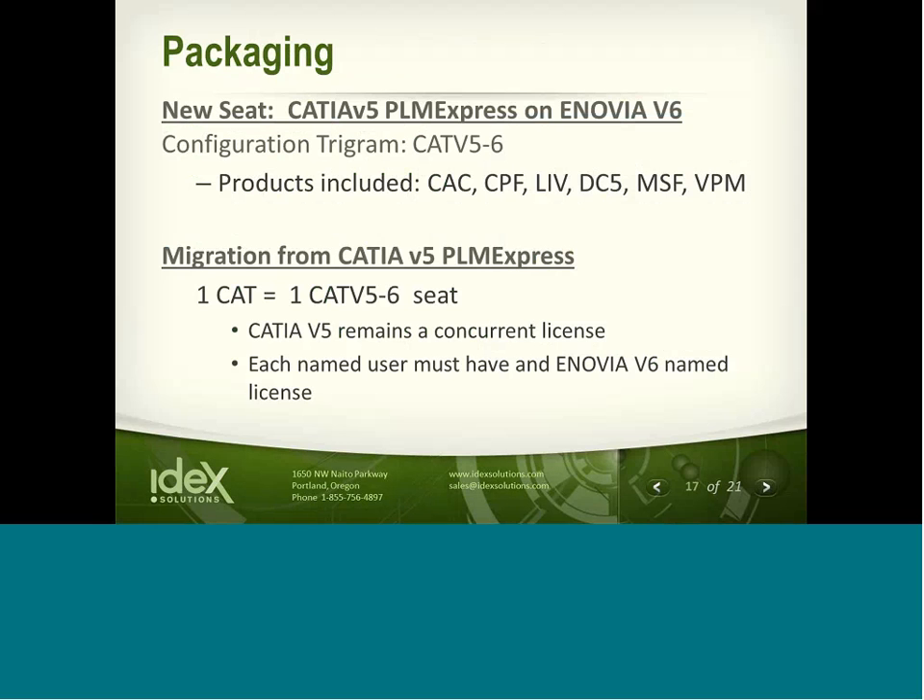On packaging: for existing customers that have PLM Express, there is a migration opportunity. We could actually trade in your existing configuration for a new one — instead of having SmartTeam bundled with your PLM Express, you would have the Enovia component. Microsoft integration is one of the standards you receive as part of that. New purchases of PLM Express can also be purchased with this option, so if you're planning additional purchases and considering Enovia V6 as opposed to SmartTeam, those products are now bundled and available.